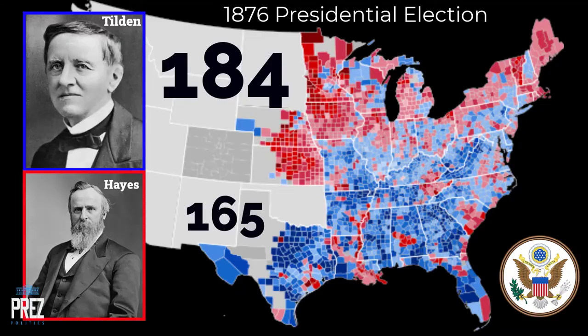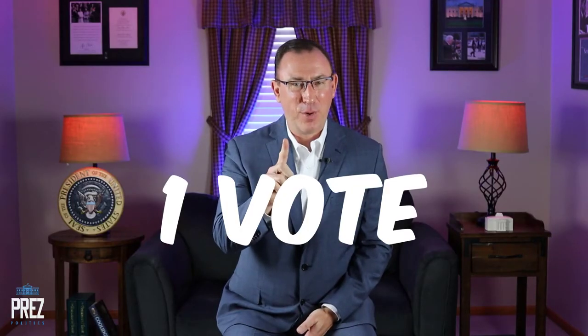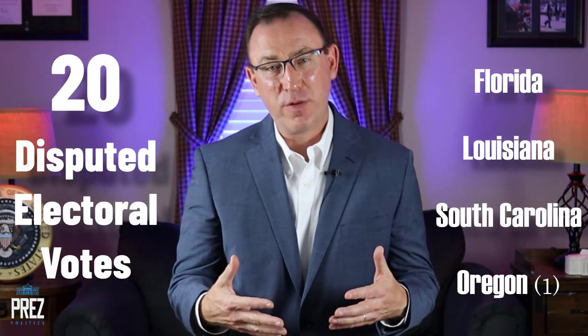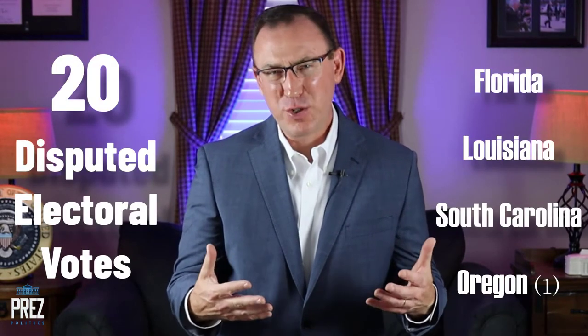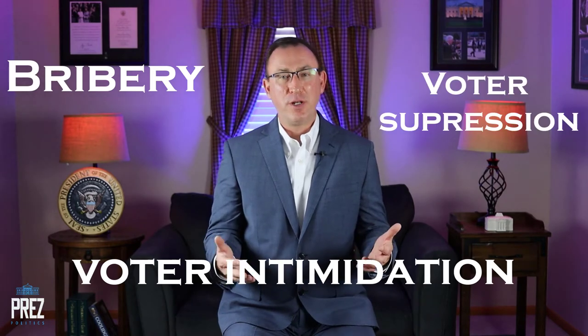Tilden had 184 electoral votes and Hayes had only 165. Tilden was just one electoral vote short of becoming president — 185 was the magic number. There were still 20 electoral votes being disputed from four different states, with accusations of bribery, voter intimidation, voter suppression, and double voting.